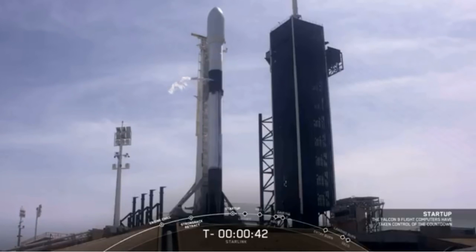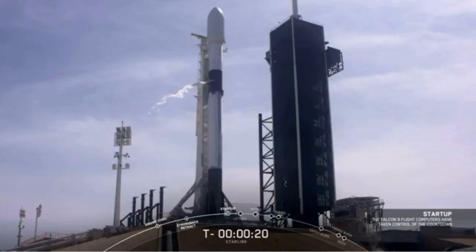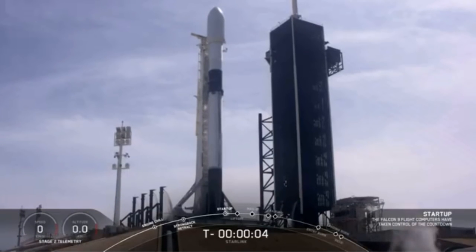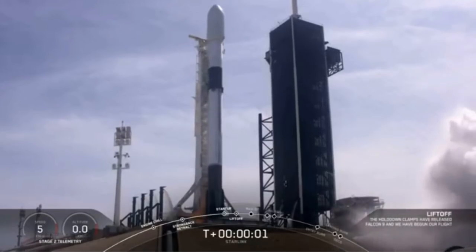Please go for launch. T minus 30 seconds. T minus 15 seconds. 10, 9, 8, 7, 6, 5, 4, 3, 2, 1, 0. Ignition. Liftoff.